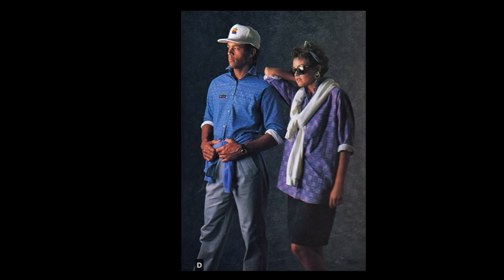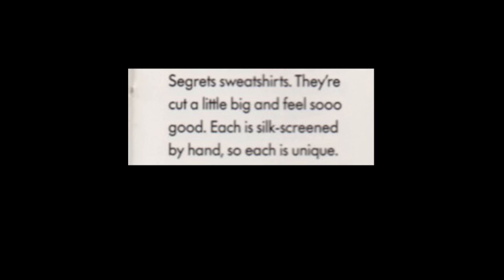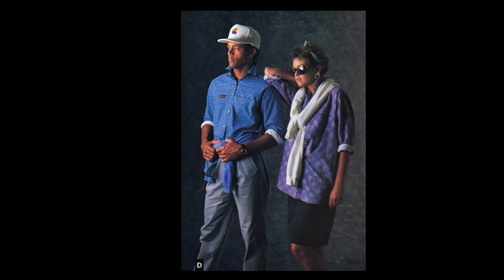The Segrets collection — all-natural fibers and hand silk screening are trademarks of these unique designs. Each piece features painstaking attention to fine detail. Segrets sweatshirts and flannel shirts all work together as perfect color coordinates. The softest 100% cotton flannel you ever felt, cut a little big and feel so good. Each is silkscreened by hand, so each is unique. Segrets flannel shirt, $42.